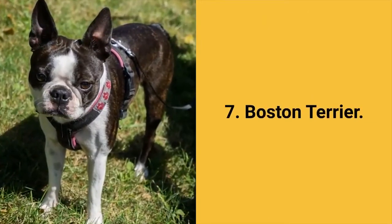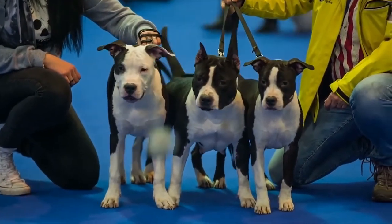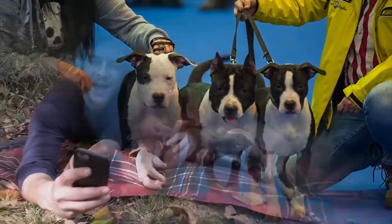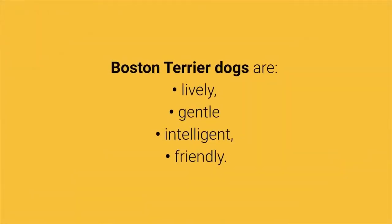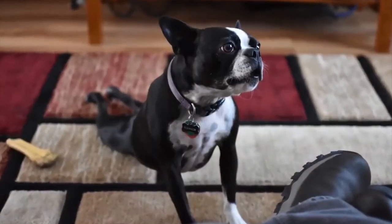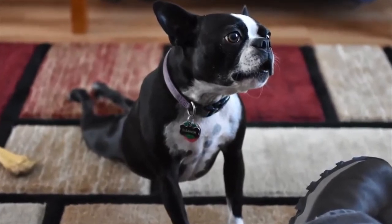Dog breed number 7: Boston Terrier. The Boston Terrier is a beautiful, small, sturdy and muscular dog that is also known by the name American Gentleman. These are gentle pets who want to please their owners. Boston Terrier dogs are lively, gentle, intelligent and friendly. This dog breed does not bark unless it is necessary. They do not shed a lot and require daily physical activity.